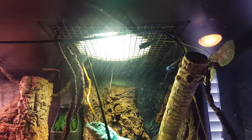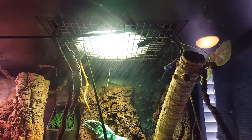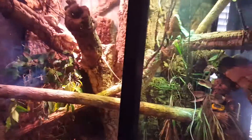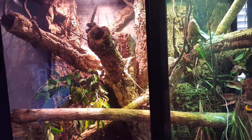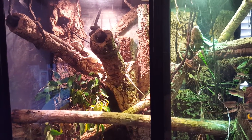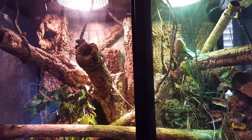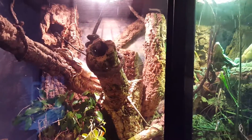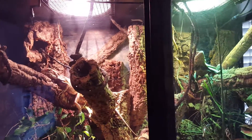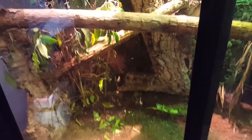There's also a UVB bulb — it's the ZooMed 150 or 160 watt — so they get their UVB. For food, they like eating pretty much anything: hornworms, wax worms, crickets, roaches, pinky mice sometimes. I let the hornworms hatch and pupate into moths and they love those — they go crazy for them.